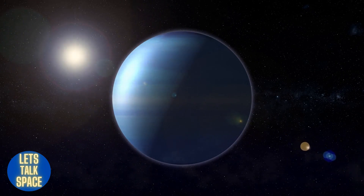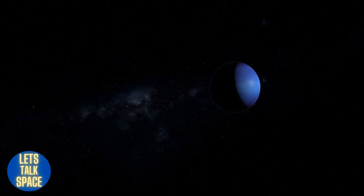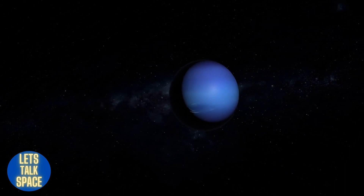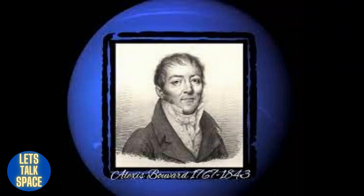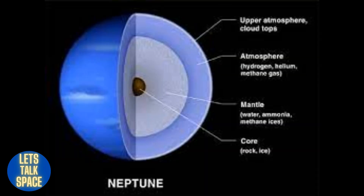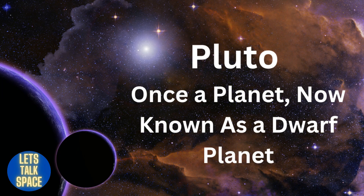Neptune was the first planet to be identified mathematically rather than visually. French astronomer Alexis Bouvard hypothesized that another planet might be pulling on Uranus due to irregularities in its orbit. German astronomer Johann Galle then used calculations to assist in the telescopic discovery of Neptune. Neptune has a rocky core and is nearly 17 times as large as Earth.